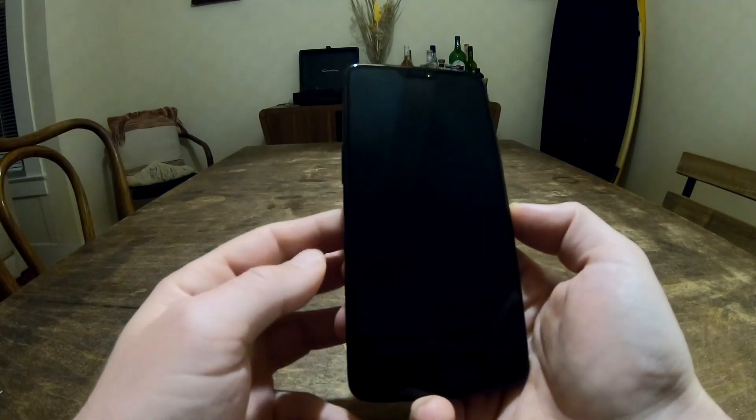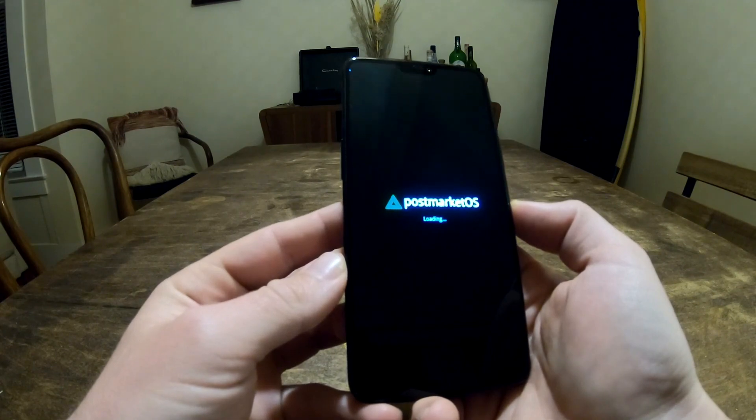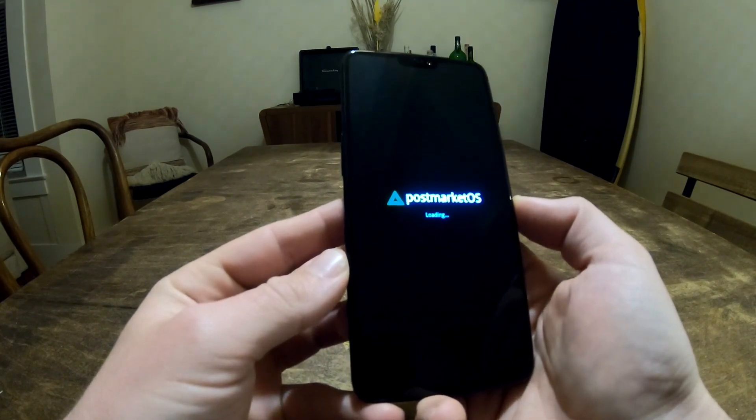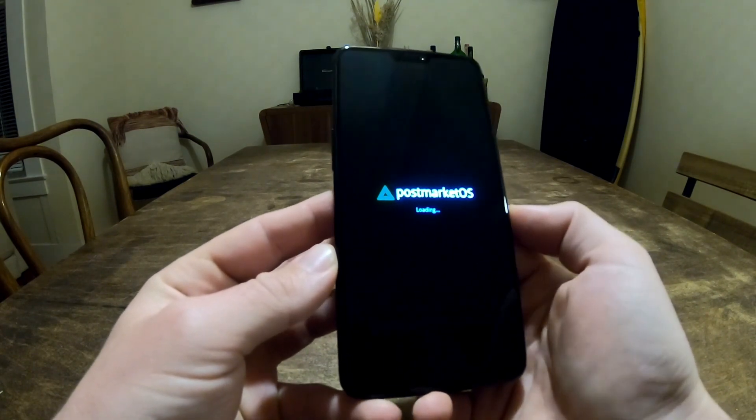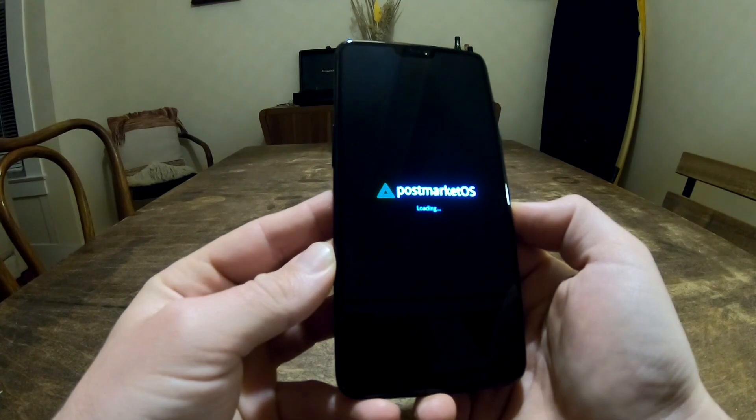Welcome back to the channel. Today, I've got some exciting news for all the Linux and open source enthusiasts out there. If you're into mobile devices running Linux, stick around because we're diving into the latest release of PostmarketOS 24.12. Let's get started.